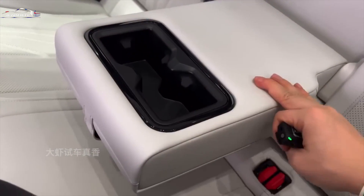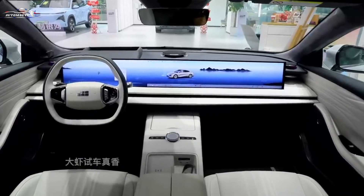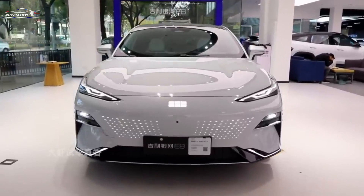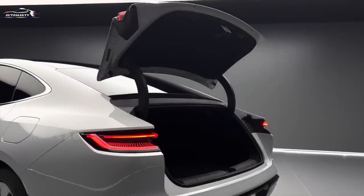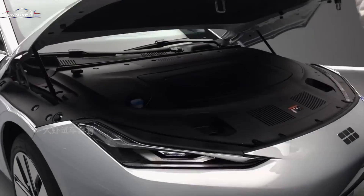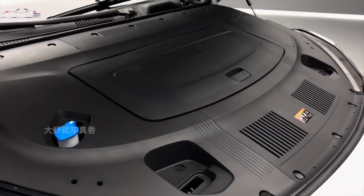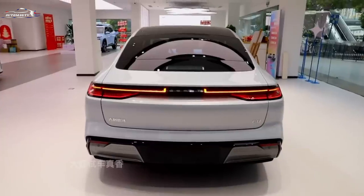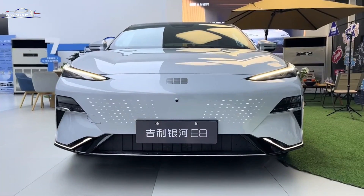In addition, the Galaxy E8 boasts a trapezoidal air intake at the center, designed to improve heat dissipation and aerodynamic efficiency. This design element also contributes to the car's sporty appearance. Sharp sidelines and sleek door handles complement the streamlined look, with four frameless doors and aerodynamic alloy wheels ranging from 19 to 20 inches in diameter.